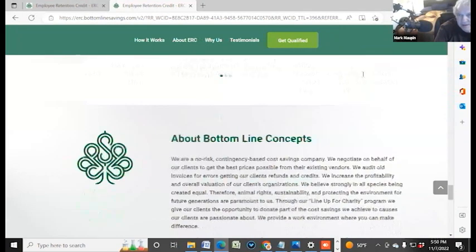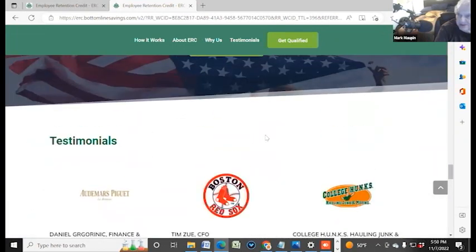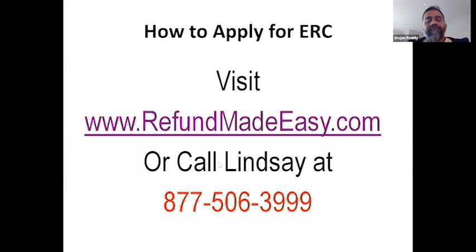It's that simple. Again, the website to go to is refundmadeeasy.com. As soon as you go to the website, you can just click on the Get Qualified button right at the top. You'll be taken to the form and can just fill out your information and go from there. Or there's a phone number you can call — you can call Lindsay at 877-506-3999.